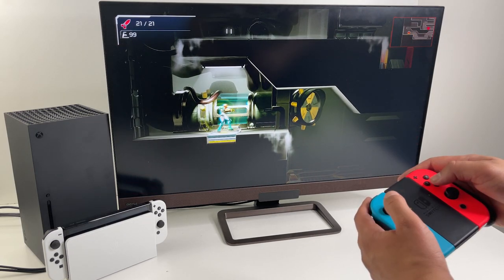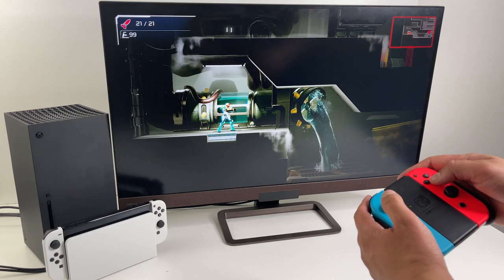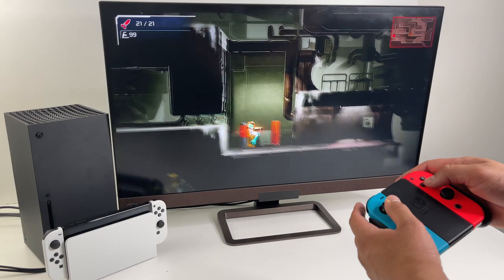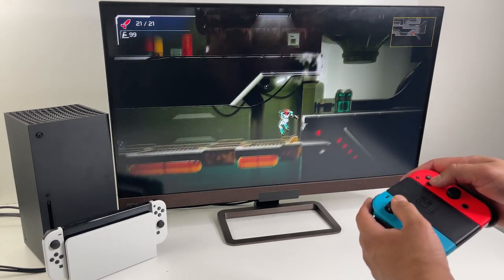So there you have it. If Nintendo's commercials weren't enough to convince your parents, girlfriend, or wife to let you get the new Switch OLED, maybe these hidden features are.